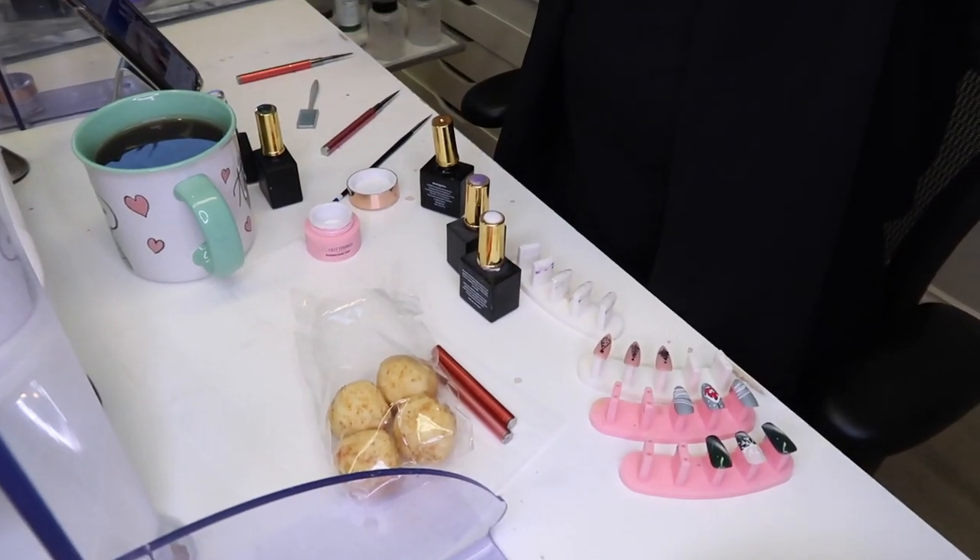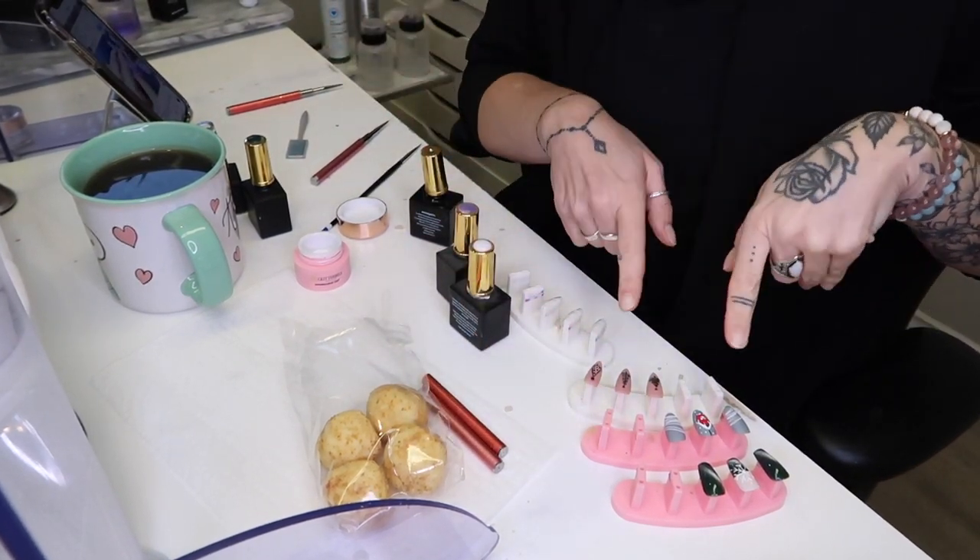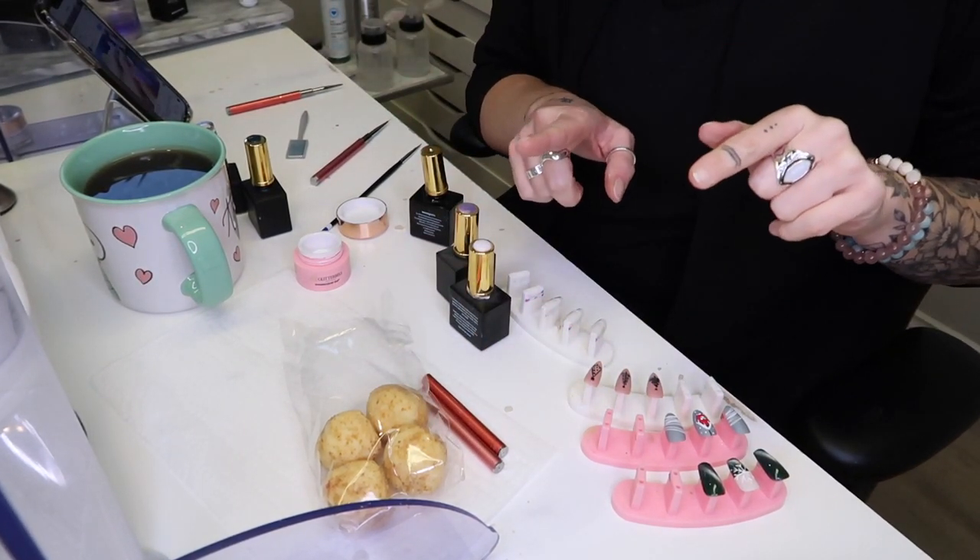Hey guys, welcome back to today's episode of content creation. So let me show you what's happening here — cherry balls, tea, nail tips. Don't worry, sanitation is still on point. I will be cleaning this all before my next client, and these tips are never going to touch real fingers.